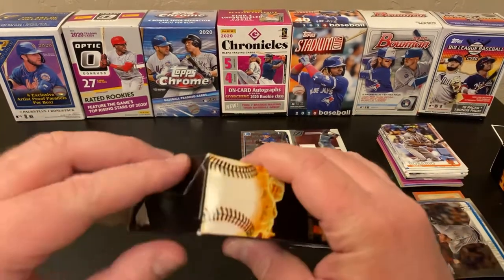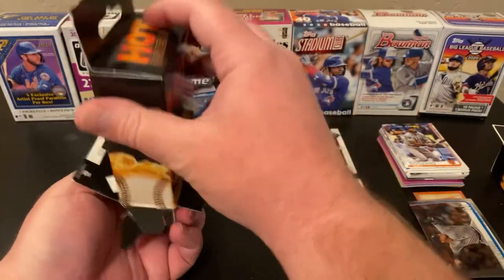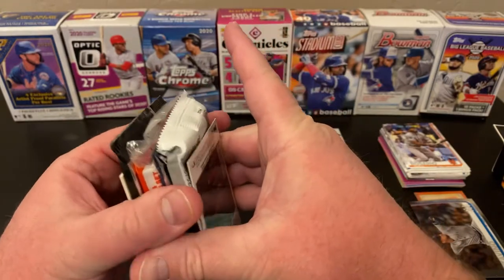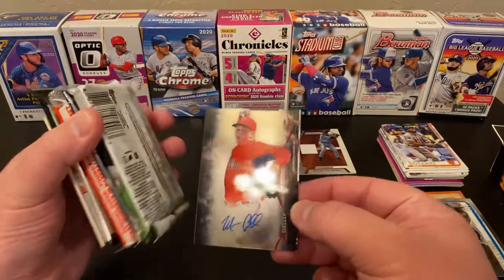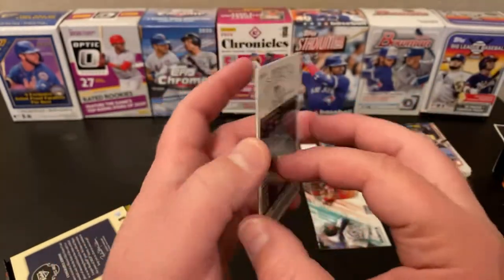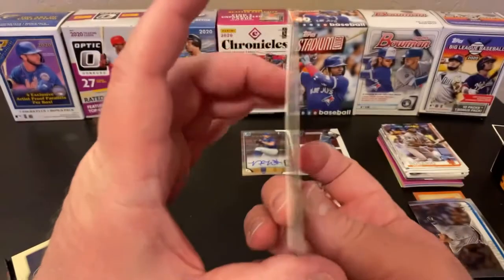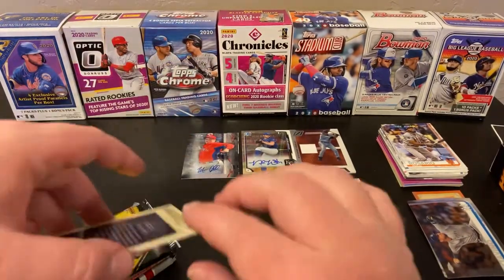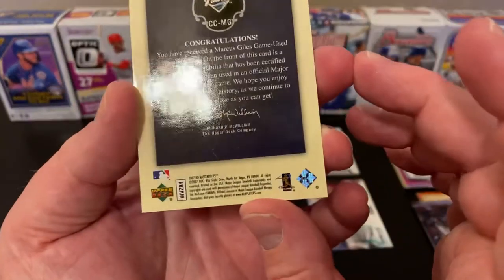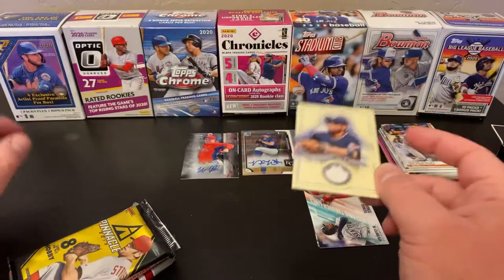Let's see what our second box has, if it's got a similar pack out. They put our hits on the outsides of this, so we are going to go ahead and do those first. We've got a Bowman Sterling Mitch Guler auto — no idea — pitcher from the Phillies, from 2014. And our other hit is a Marcus Giles jersey relic, Upper Deck Masterpiece from 2007. I've not heard of either one of these gentlemen.